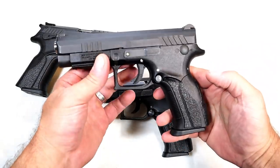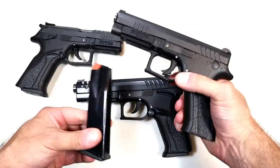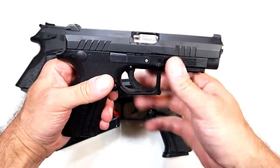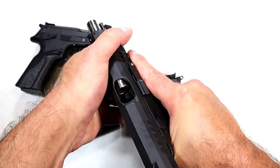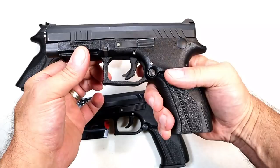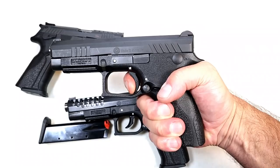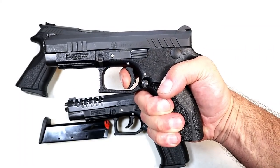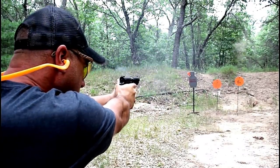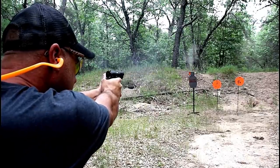Over here we've got the Grand Power Q100 — this was their first striker-fire handgun. Same 15-round magazines. Ambidextrous slide stop and magazine release. It has a 4.3-inch rotating barrel and front serrations. The trigger here is really something — it's a soft shooter at 3.6 pounds with a very short reset. I made a video a while back calling this the gun world's most underappreciated handgun, and the Grand Power Q100 is an accurate shooter as well.